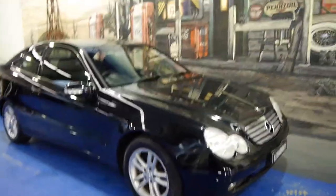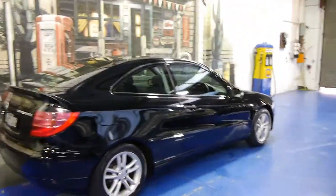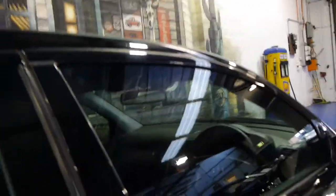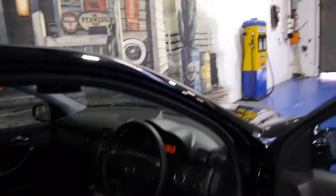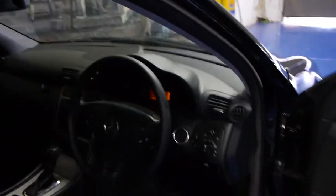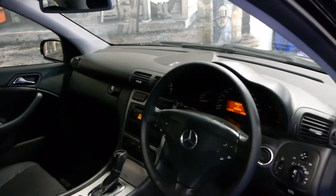Today we have for you a 2003 C180 Compressor Coupe. It's obsidian black in colour with black leather interior. It's got the very nice Mercedes-Benz C-Class alloy wheels. This car is in very good condition and it's only travelled 95,000 kilometres. These days 2003 model C180s and C180 coupes like this have generally done well over 100,000 k's, so we think this has very good kilometres to it.